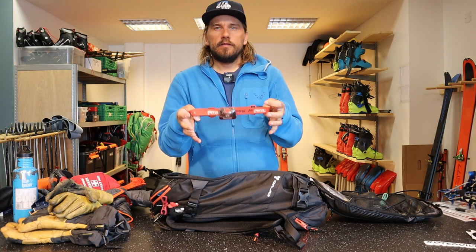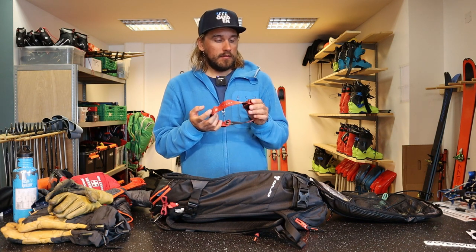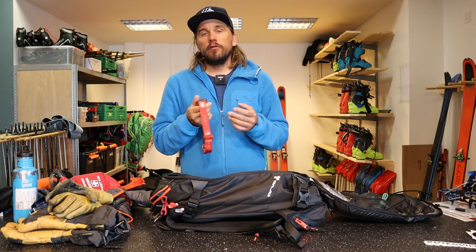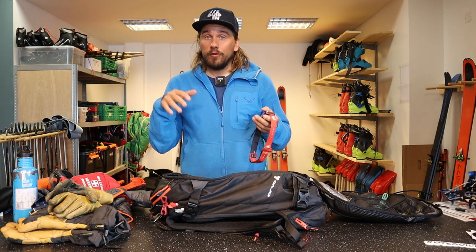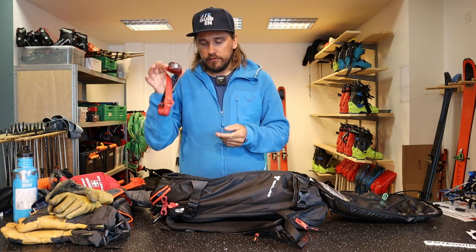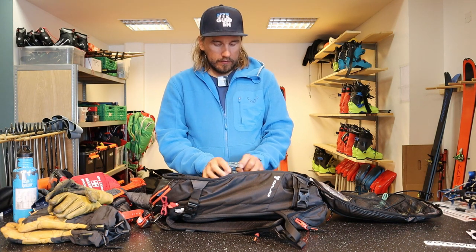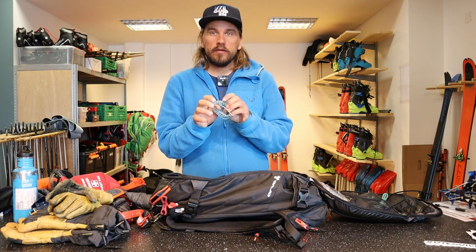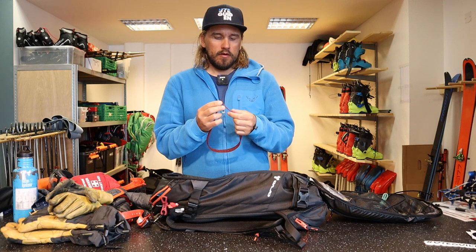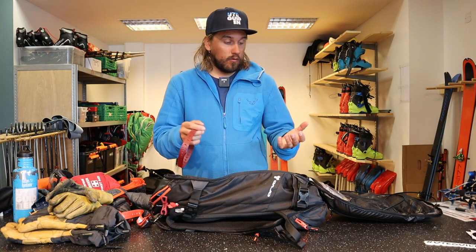For repair and small essentials: a headlamp — it doesn't have to be a big one, just big enough to give some light. This is for if the ski tour takes longer than expected and you need some light when skiing down. You don't need a 5000-lumen monster — just enough to get down to the car. I also have some paracord-style straps — these G3 ski straps are perfect for adjusting broken bindings, building a rescue sled, and all the things that can come up.